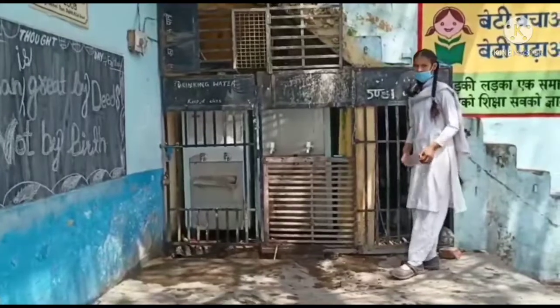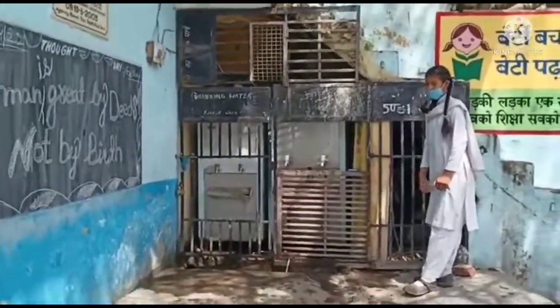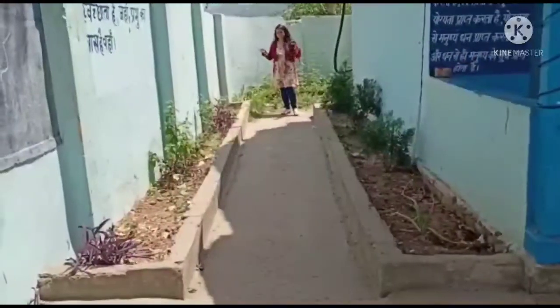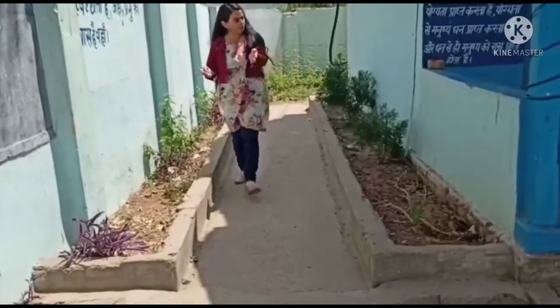This is our school's small garden. We have two water coolers fitted with aqua guard so that the kids can get purified water. We also have plants along the sides of the garden.